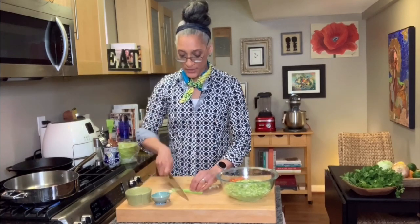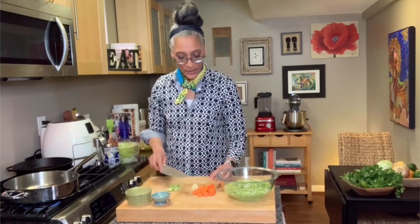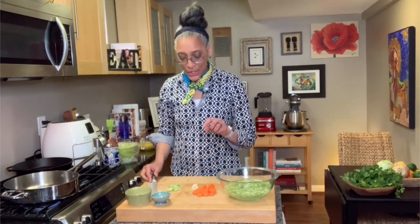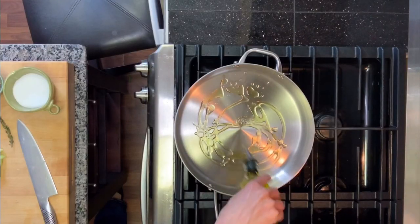And then I'm going to cut up my celery. We have celery, garlic, carrots, and a leek. If you don't have a leek, you can always use a white onion. That is super simple. This stuff is all going in to my pan.